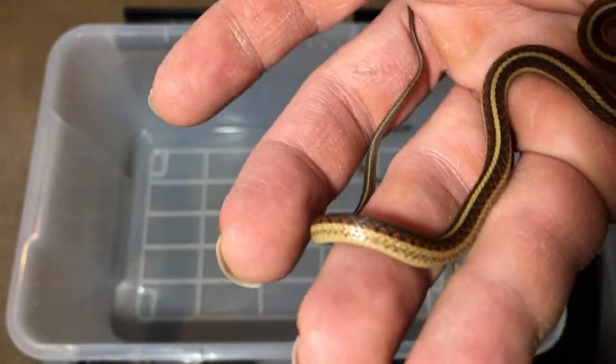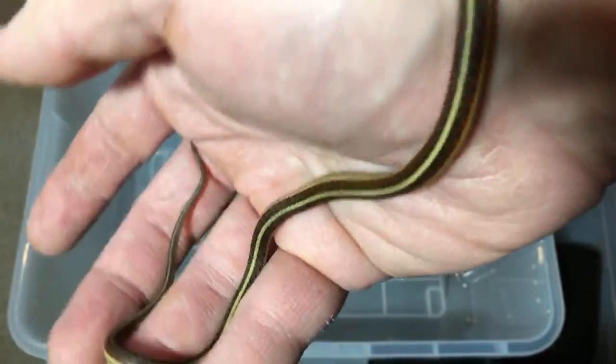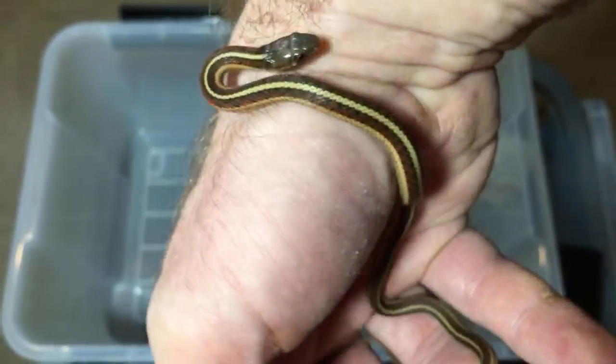Do you have any other scorpion species in mind? I'm a newer viewer and I'm really enjoying your channel. Well, the only scorpion species I have right now are an Asian forest scorpion and a Coahuila devil. Maybe you've already seen those — those are the only two scorpion species I have now.